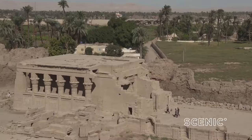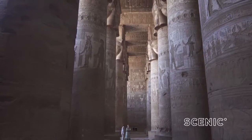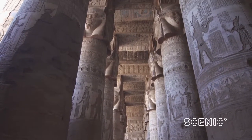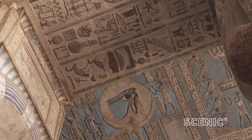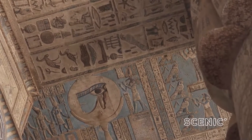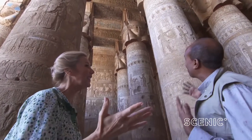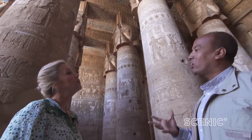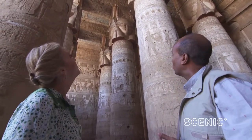The Temple of Hathor is the most impressive building in the complex, with its grand entrance, detailed carvings, and of course the colour — still vivid after thousands of years. I love the colour. The blue, the turquoise. She's the lady of turquoise — she was the patron goddess of turquoise mines in Sinai. So that's why everything is blue here.